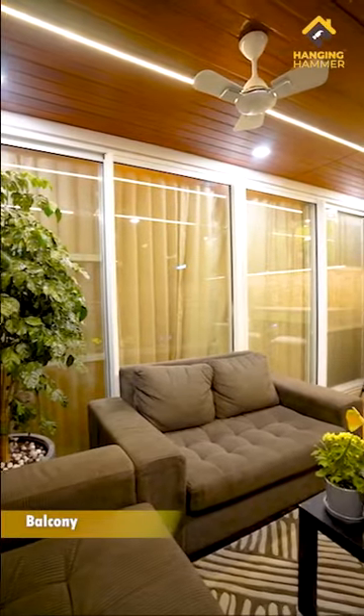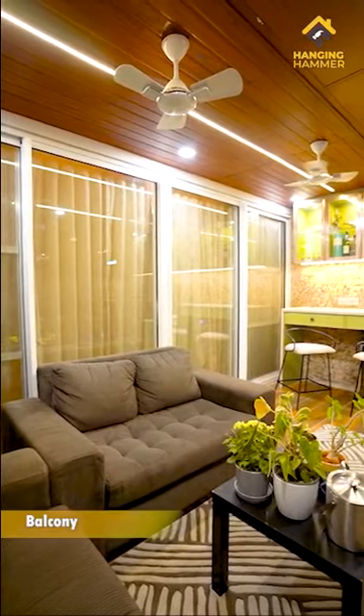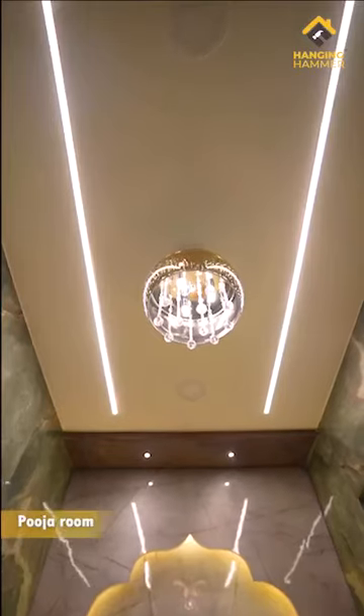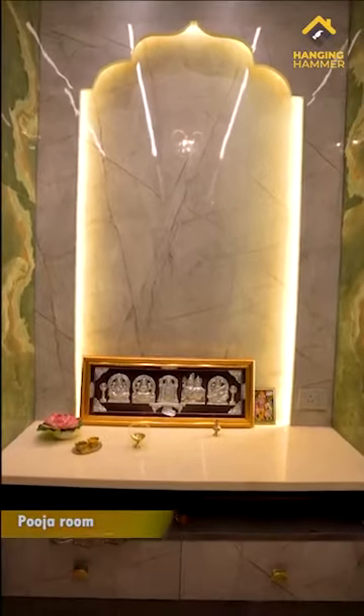The comfortable sofa seating in the balcony makes it perfect for party nights. The puja room is very serene, cladded with green onyx and a beautiful mandir. The lighting plays a great part in enhancing the beauty of this puja room.